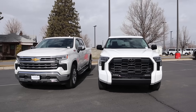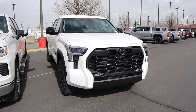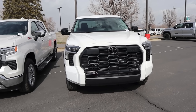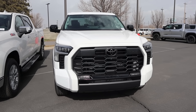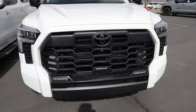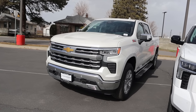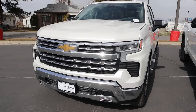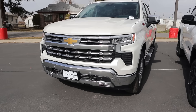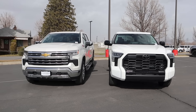Before we move forward, subscribe if you want to see more videos like this — I post content every single day. Starting off with the Toyota, it has the Limited package which is more luxury-oriented, but the TRD Off-Road package blacks everything out, giving a cool contrast between black and white. The Tundra has a massive front grille — some people like it, some don't. The Silverado has more traditional truck styling with a smaller grille and chrome bumper. Both have fog lights, but the Silverado has recovery points while the Tundra still does not.